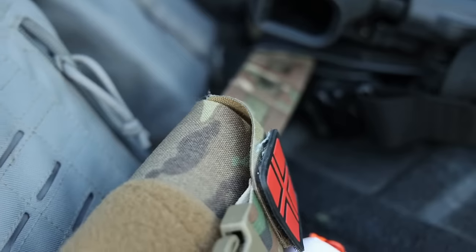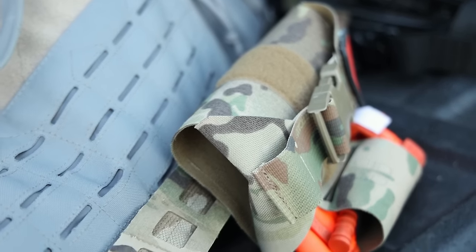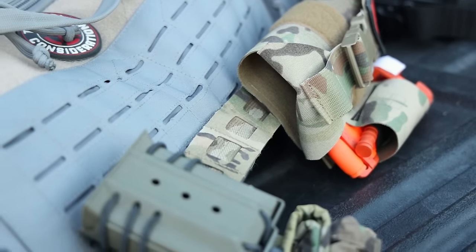Today we're talking about why gear choices matter, specifically gear choices in your first line — also known as your duty or battle belt. Because these things can get expensive, it really comes down to three different things when thinking about a duty or battle belt: durability, adaptability, and ease of use.